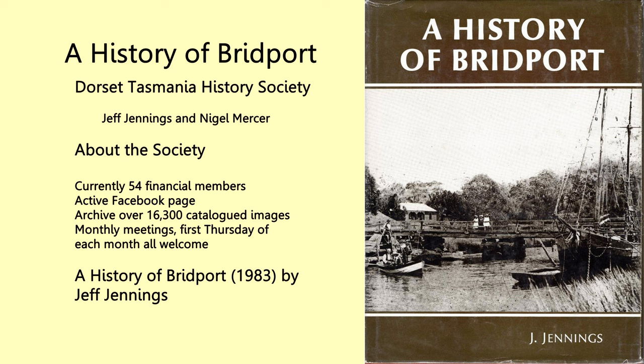We currently have over 50 financial members. We run an active Facebook page called the Dorset Tasmania History Society, where we have over 3,200 people who follow our Facebook page.